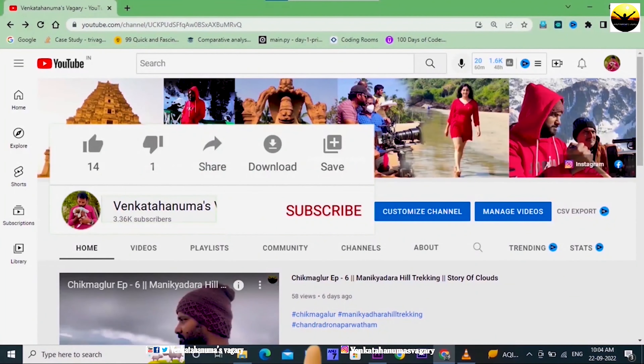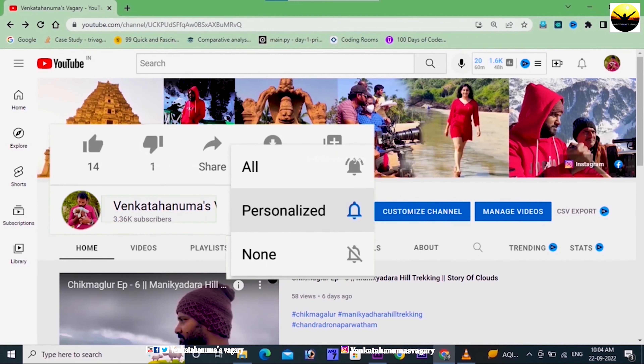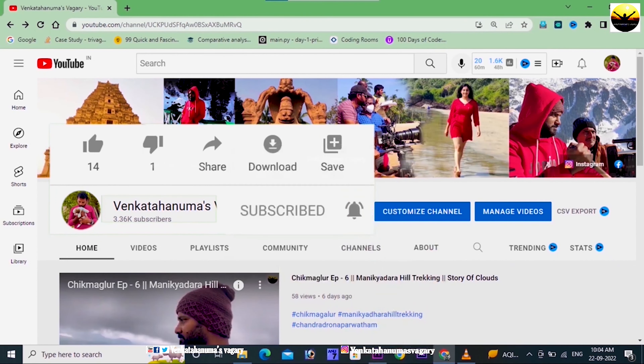Hi guys, welcome to our channel. Please subscribe to the channel. In this first video, please give a like and comment. Thank you.